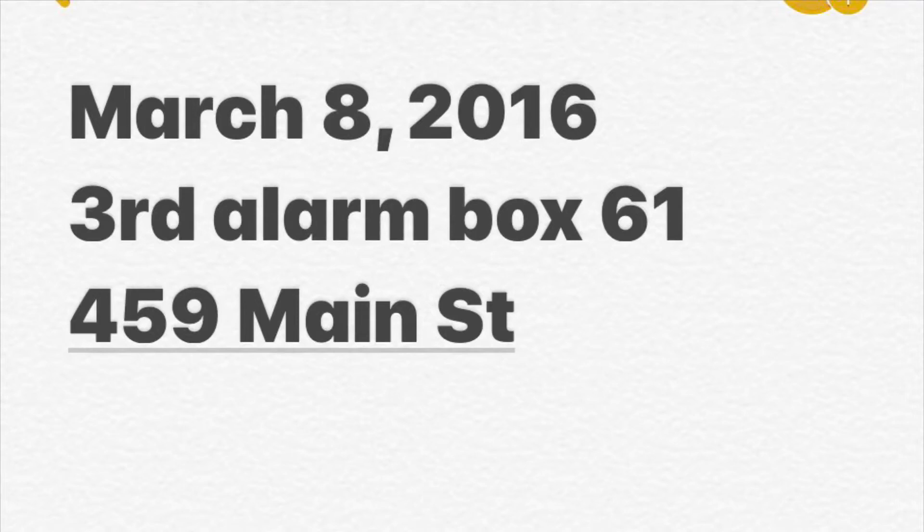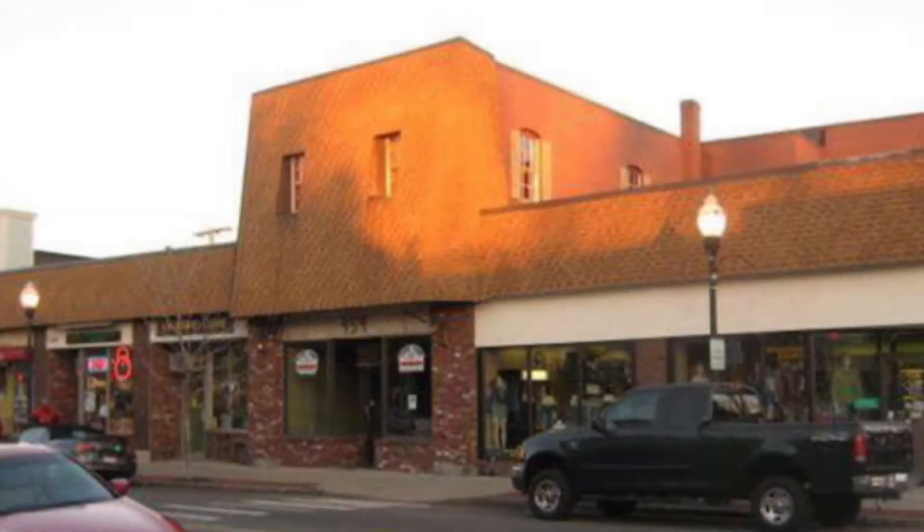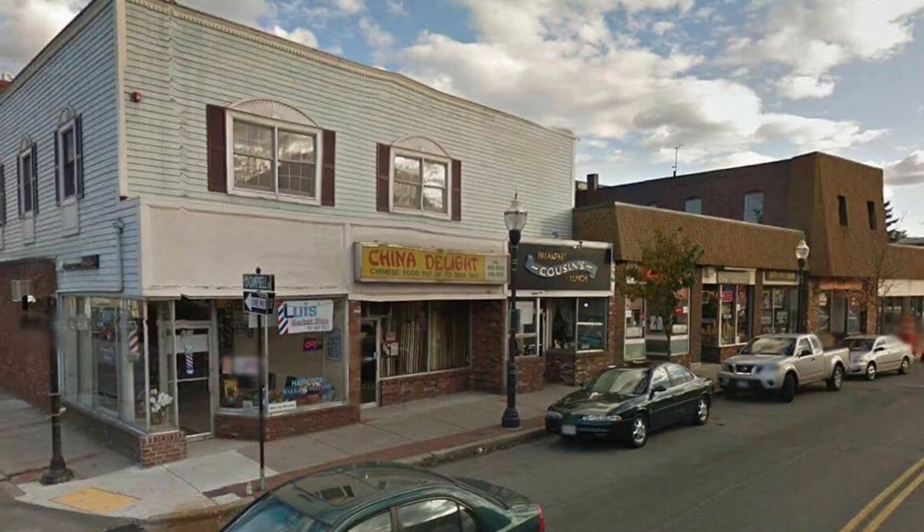Engine 5, Ladder 1, C3, and Rescue 1 respond to the vicinity of 469 Main Street. Report of a structure fire. Building is being evacuated. 1252.